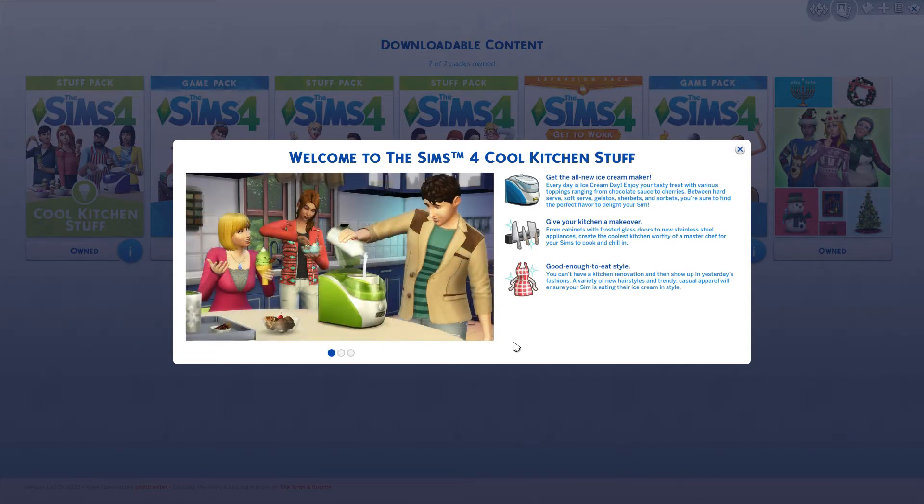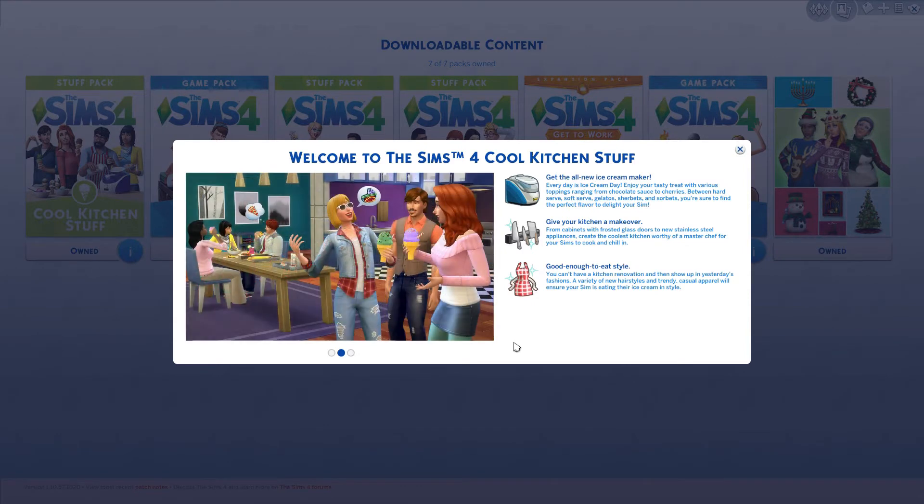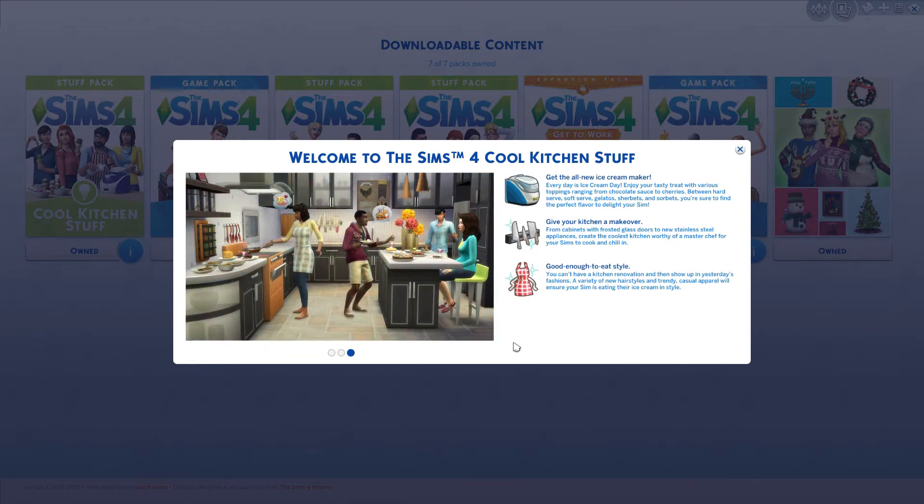Right now, this is the screen that pops up after I've purchased it. It says welcome to The Sims 4 Cool Kitchen Stuff. First bullet point says get the all new ice cream maker, which I'm pretty sure is gonna happen — every day is ice cream day. Enjoy your tasty treat with various toppings ranging from chocolate sauce to cherries, hard serve, soft serve, gelatos, sherbets, and sorbets. You're sure to find the perfect flavor to delight your Sim. Awesomeness.